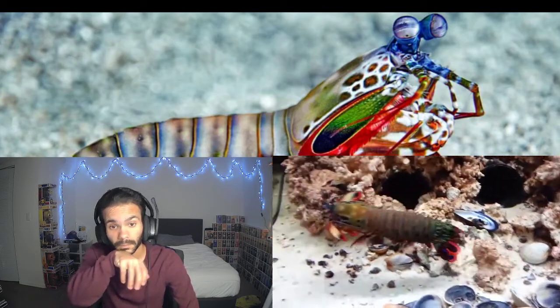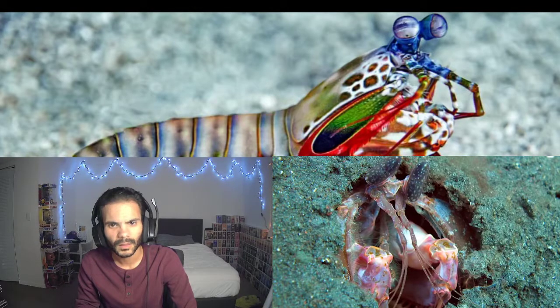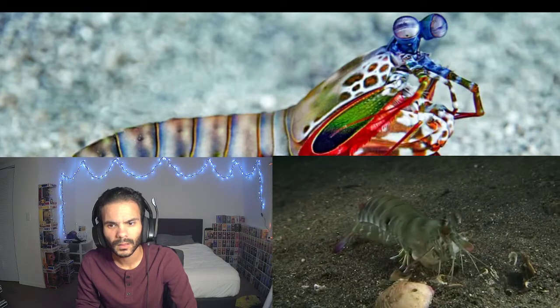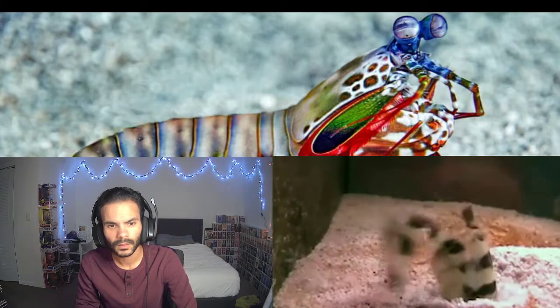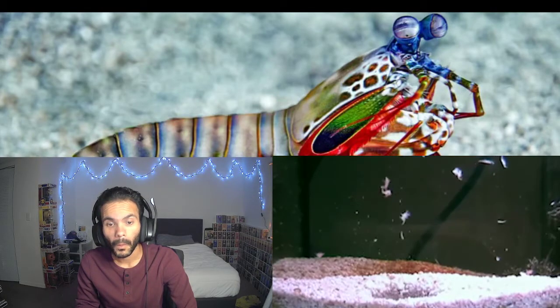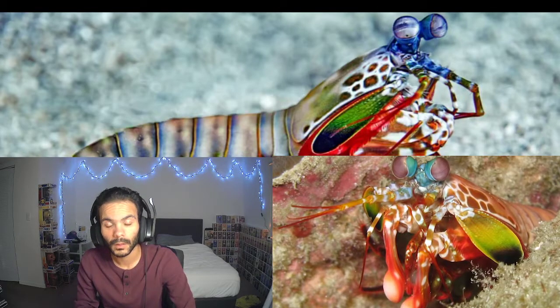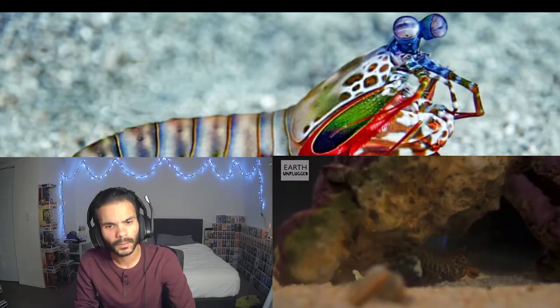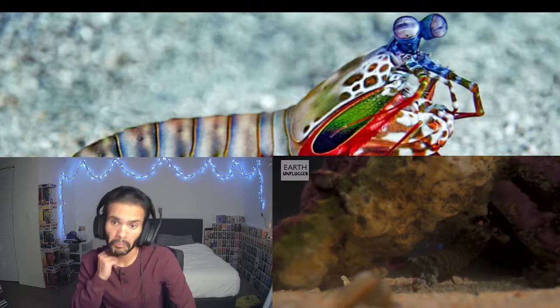Mantis Shrimps are generally divided into two categories. The first, the Spearers, has spiny-barbed front scooping claws designed to snag and stab prey. The Spearers play a version of hide-and-go-seek, which pretty much sucks for anyone that isn't hiding — kind of a crappy game, really. Not for kids. Alternatively, the Smasher Mantis Shrimp have little Edward Bowling Ball hands that they use to punch the crap out of basically everything.